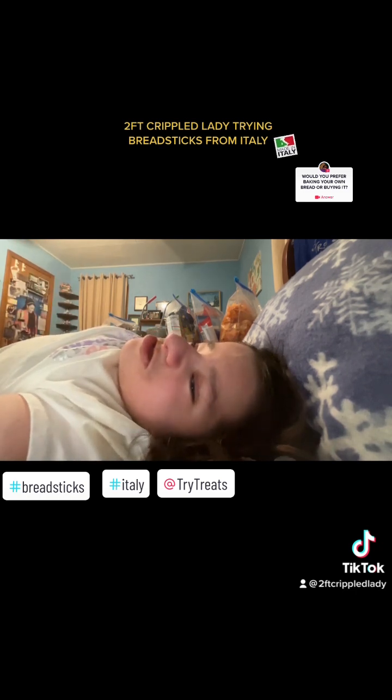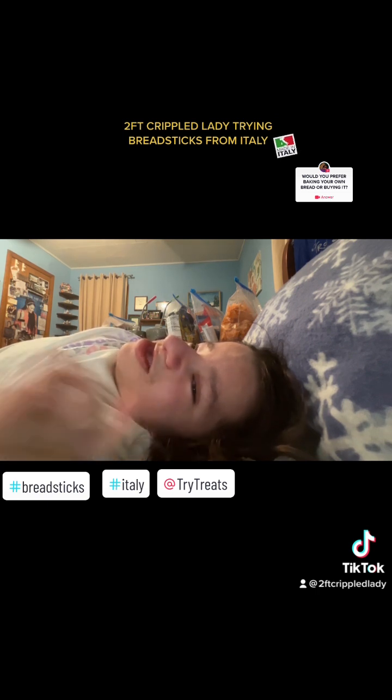Alright guys, that is it for today. Thank you so much for watching. God bless. Bye bye. Thank you.